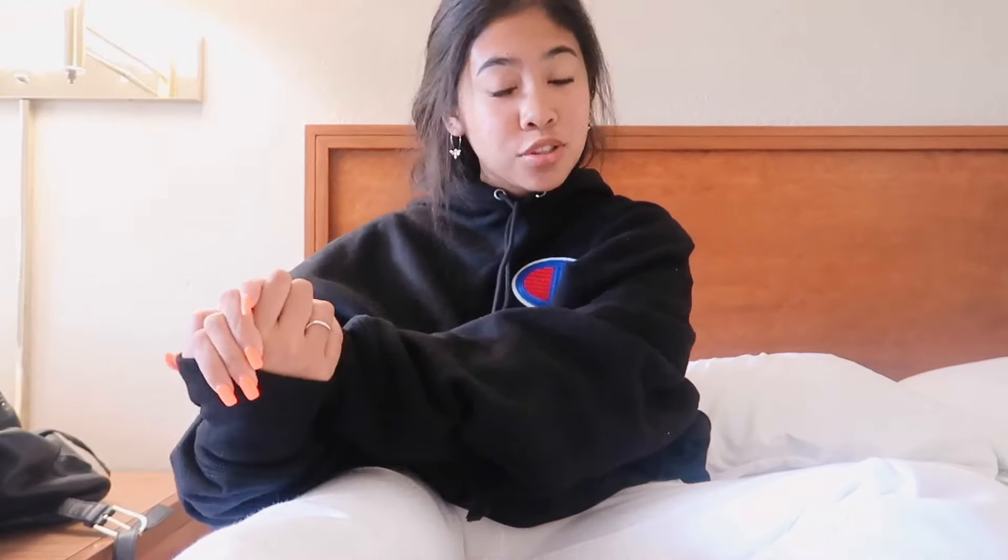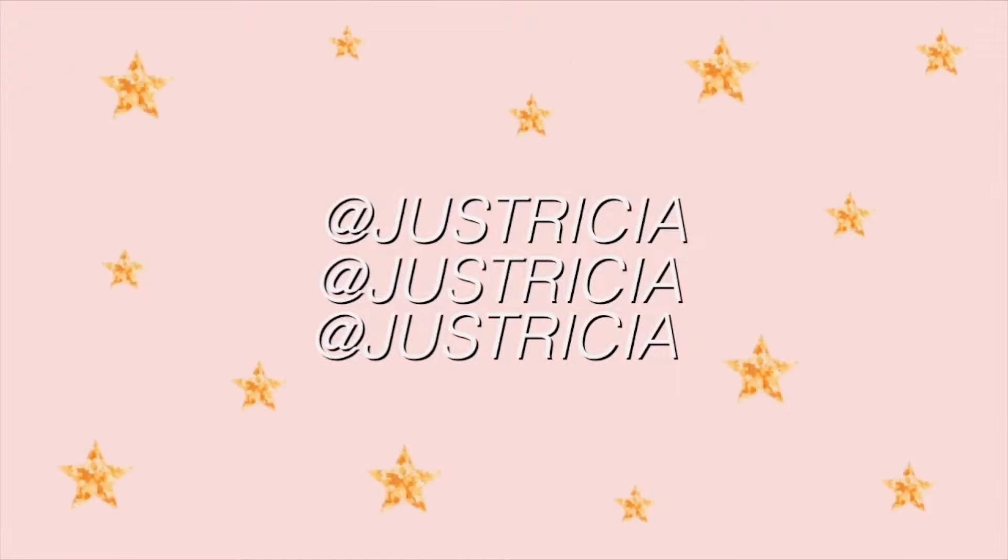Hi guys, it's Trisha. Welcome and welcome back to my channel. So today I'm going to be doing my summer morning routine. It's currently like 10:30 but I woke up at 9:30, and since then I've actually been on my computer responding to emails like a good YouTuber.